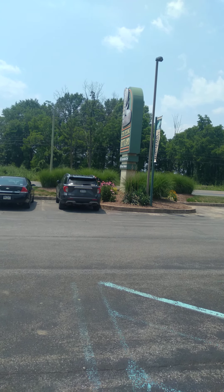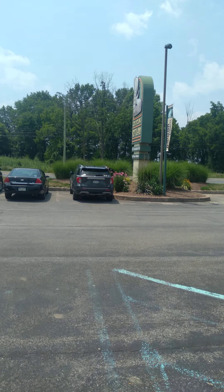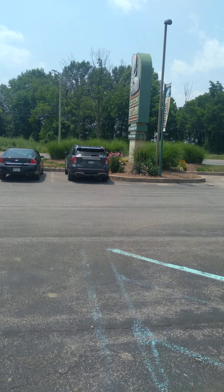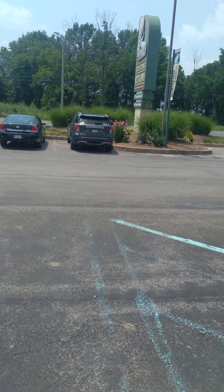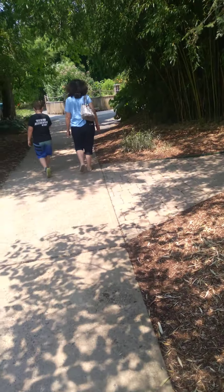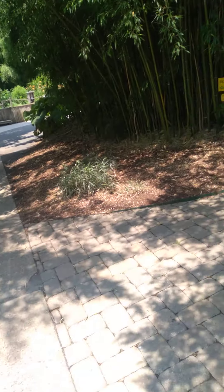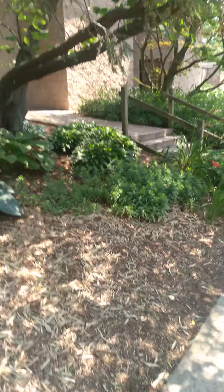I'm here at Reptile Land. I don't know if I'm allowed to film inside or not, but I just want to show you. I'm here at Reptile Land and I'll film it if I'm allowed to. I'm in the river. They have some stuff in here and I had a nice walk through so far.